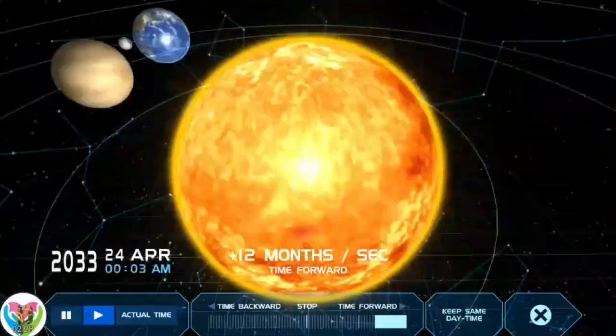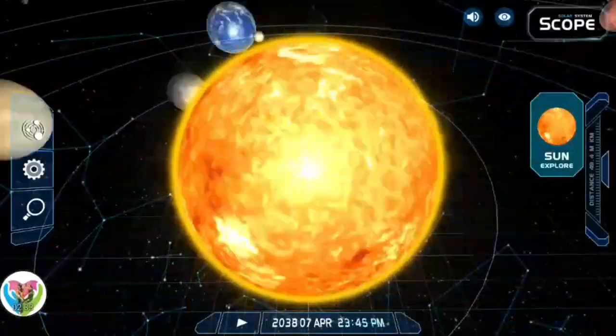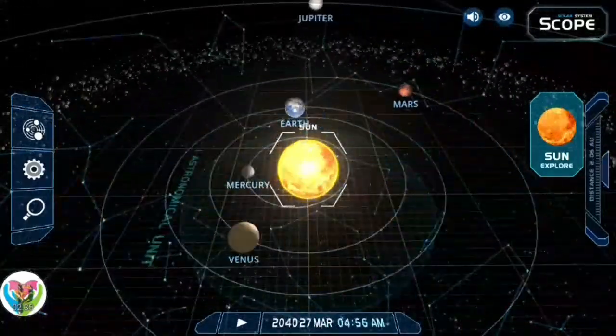Every second, the Sun's core fuses about 600 billion kilograms of hydrogen into helium and converts 4 billion kilograms of matter into energy.